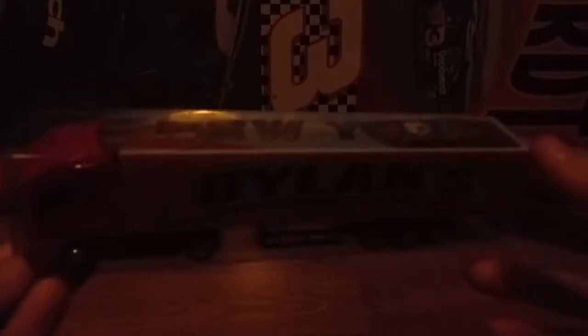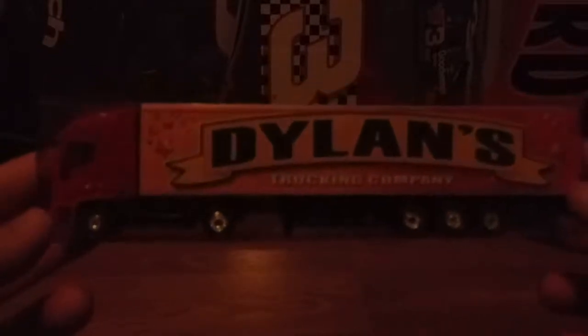I'll start off with something that I got that I kind of liked before we got to Indianapolis. We were still in New York and we stopped at a travel stop and I got like this little trailer here. I like it — it's got my name on it, which is kind of cool. I might put that in like the background of one of my races.